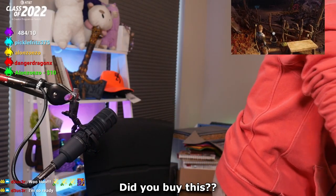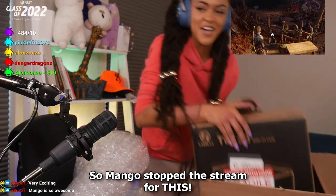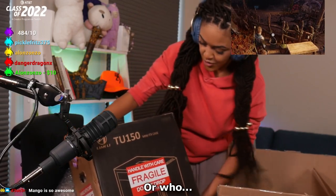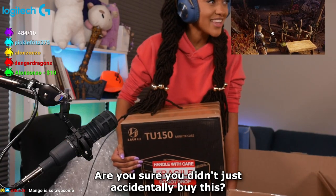Did you buy this? No, it's just the case. So Mango, stop the stream for this! I don't know what, or who, or why. But we've got it. You sure you didn't just accidentally buy this?